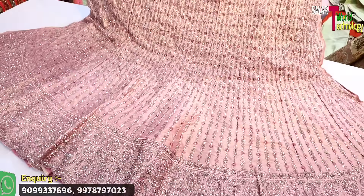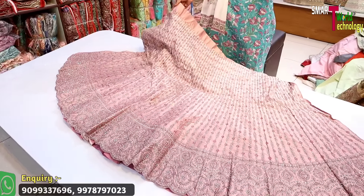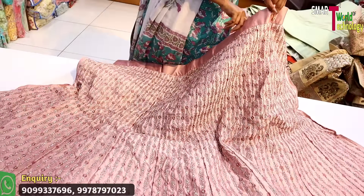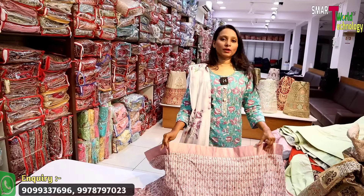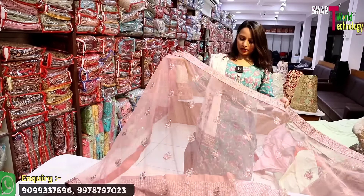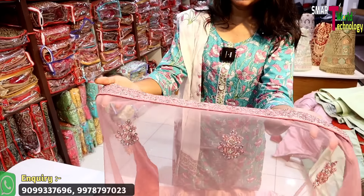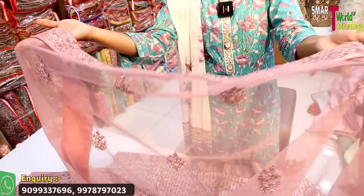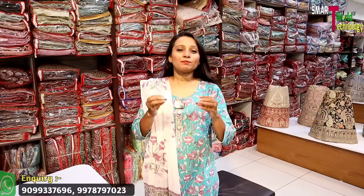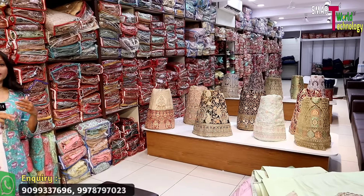I want to show you the next collection — a crystal color base in light pink. Pink is a lot of women's favorite color and we have amazing patterns. All colors are available here. If you want to see it on a video call, just contact the number on screen. The bottom is a butterfly net base with sequence work on the border. The blouse includes back, front, and sleeves in any range or size — all sizes are available with various varieties, patterns, and colors.